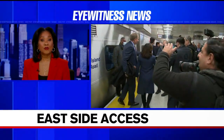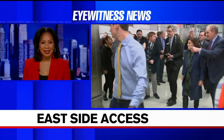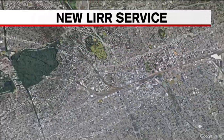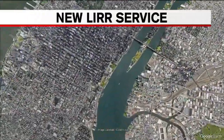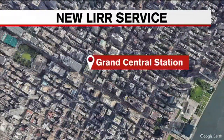Governor Kathy Hochul was among the first passengers on the train that pulled into Grand Central Madison as the Eastside Access service rolled out. The new service will have trains operate between Jamaica Station and the brand new Grand Central Madison Station in Midtown. It's a project that is billions of dollars and 15 years in the making.